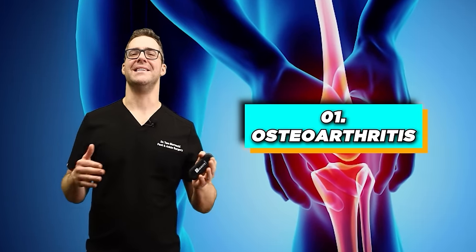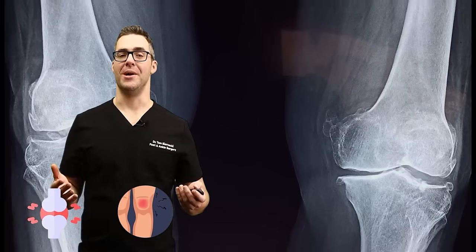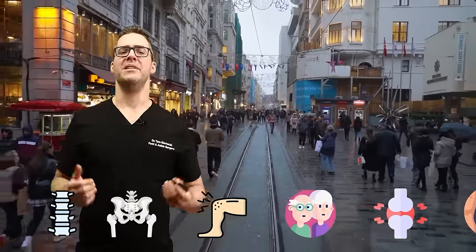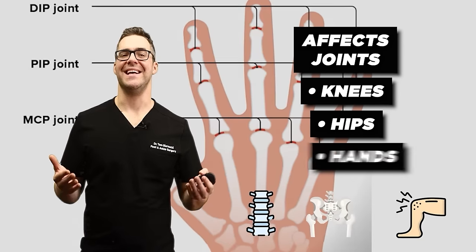Number one: osteoarthritis. This is a damaged or injured joint — when you lose cartilage on your joint. At least 35 million people in the United States are affected, and probably way higher now. Typically this affects older adults, affecting joints like the knees, hips, hands, and spine.